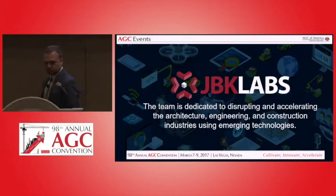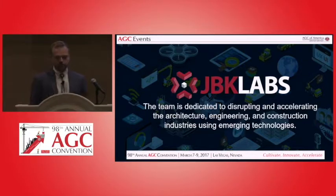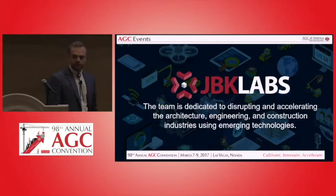JBK Labs is the division I run. We're dedicated to accelerating the architecture, engineering, and construction industries using emerging technologies.